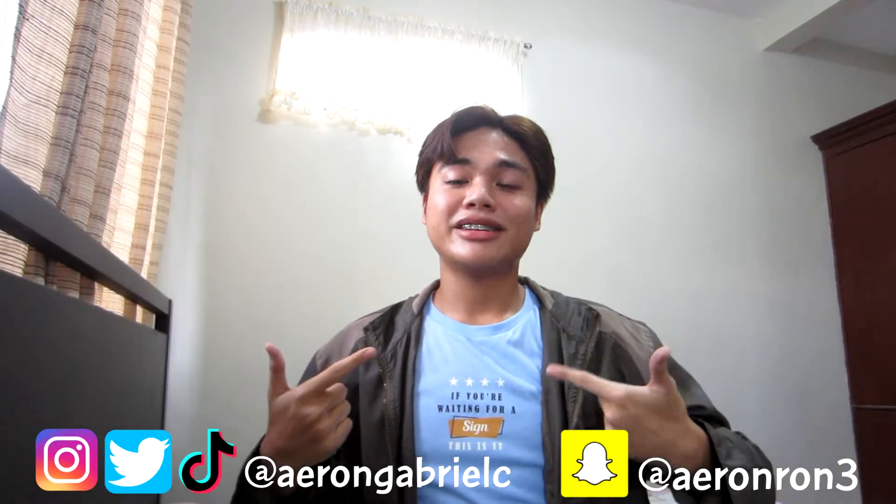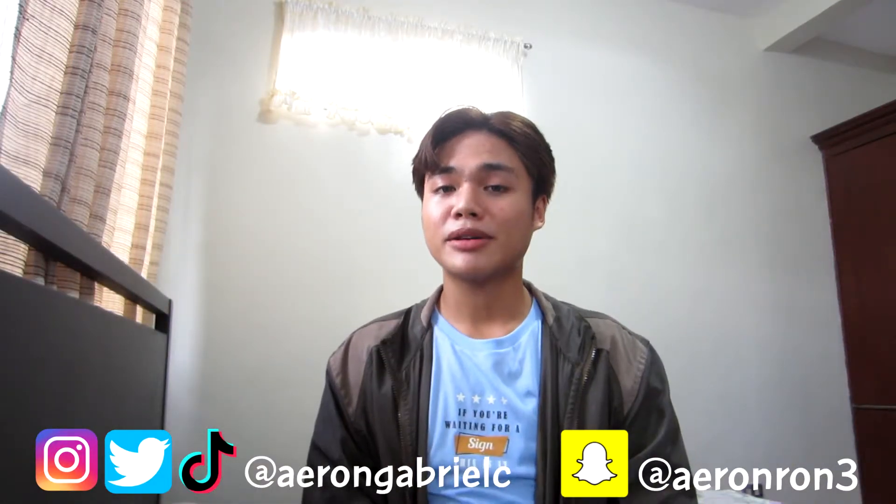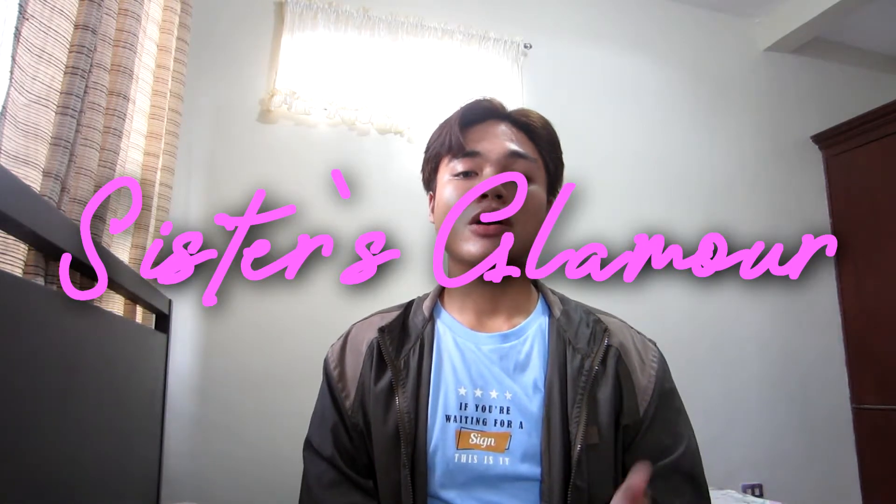Hey guys, this is Aaron and today we will be talking about my second brand ambassadorship. The brand is Sisters Glamour Cosmetics — the owner is a cousin of my best friend. They have launched many products already, and they sent some to me. They have an IG shop and a Facebook page, so I'll put the link in the description box. Today, let me show you what they sent me — deep and lip glosses, which are these two.